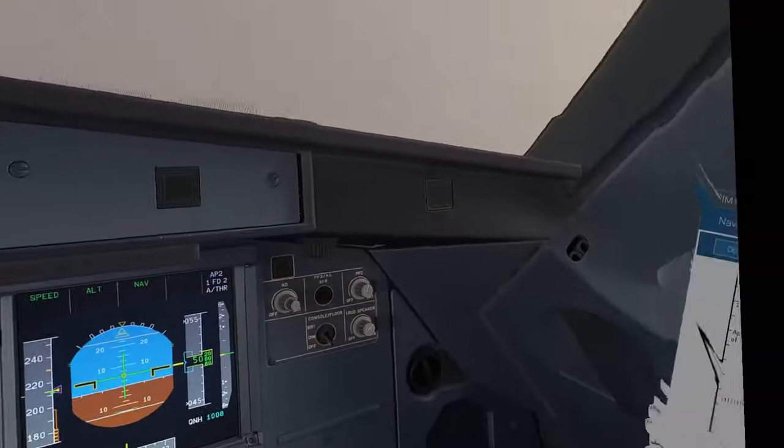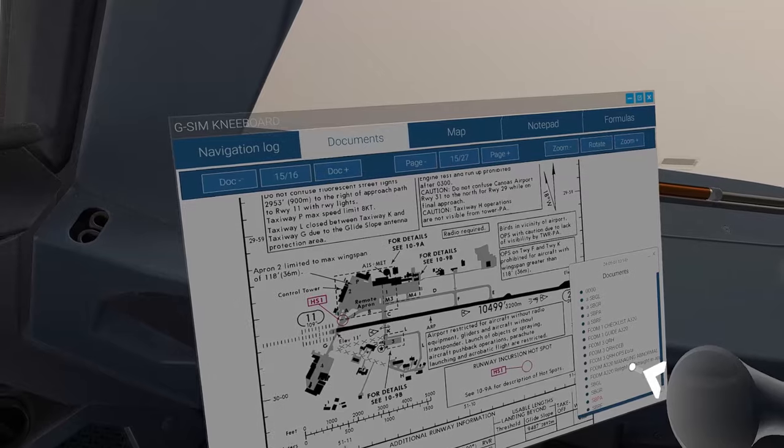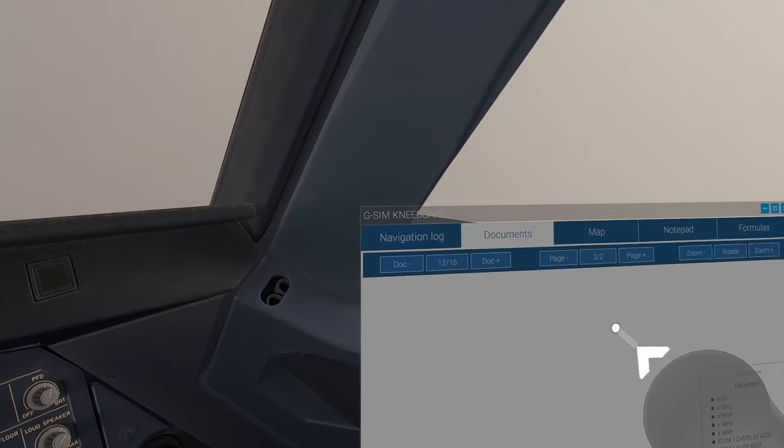Any additional procedure? Yes — we have the single engine approach. Straight-in approach or relight? Single engine straight-in approach.